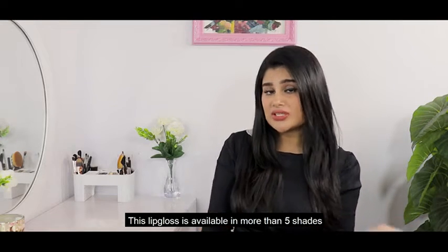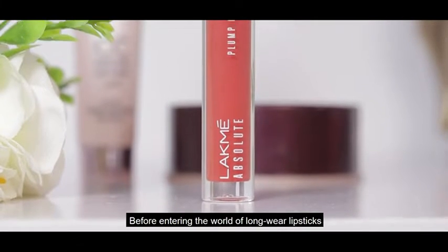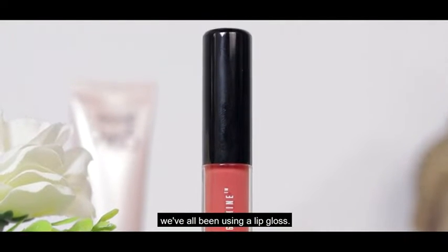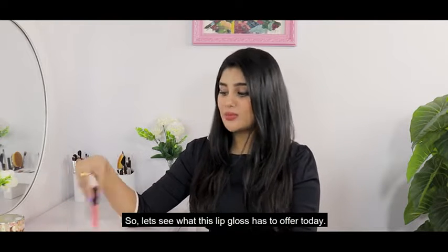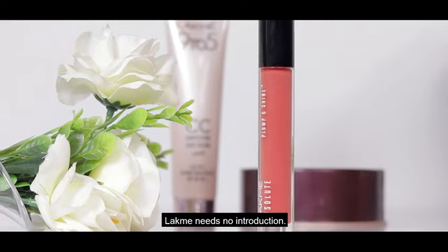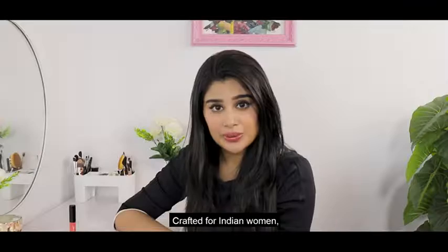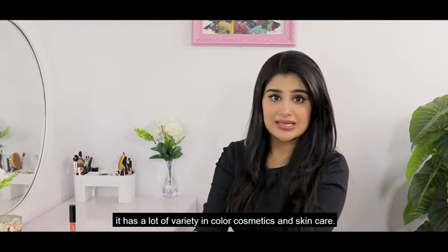This lip gloss is available in more than 5 shades and ranges from light pinks to purples. Before entering the world of long wear lipsticks or liquid lipsticks, even as a young girl, we've all been using a lip gloss. As one of the first beauty brands in India, Lakme needs no introduction. It has been in the game for more than 50 years now, crafted for an Indian woman, and has a lot of variety in colour cosmetics and skincare.